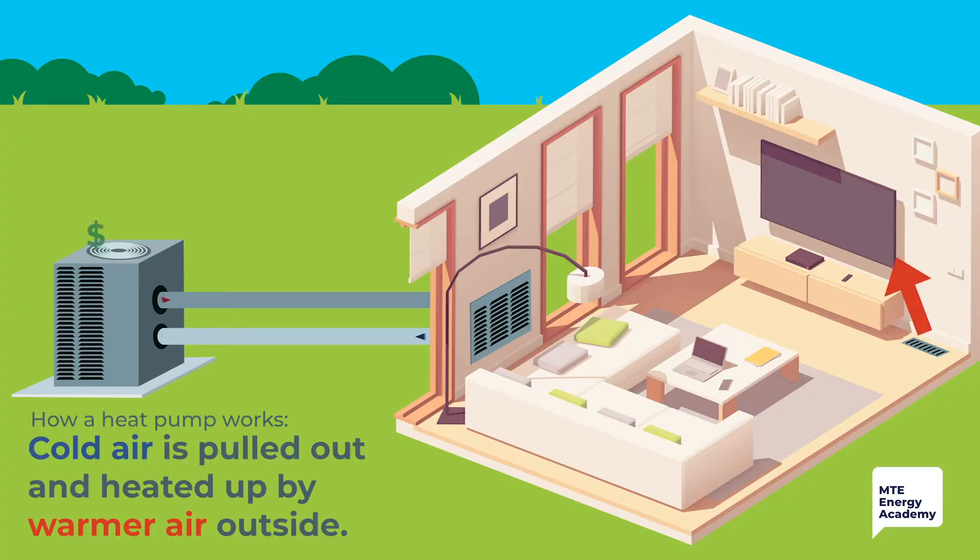Using thermodynamic principles, heat pumps use outside air to heat or cool your home. In the simplest terms, when you want heat, your heat pump pulls cold air out of your home and uses the warmer air outside to heat it back up again. This method allows your heat pump to warm your home a few degrees at a time, which is why they are one of the most cost-effective and efficient ways to heat or cool your home.